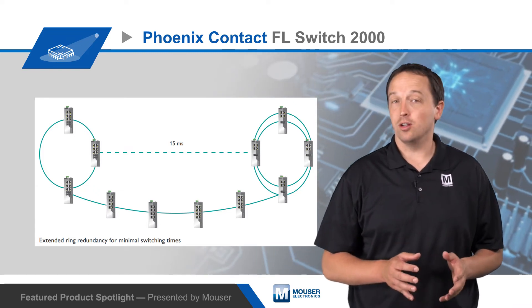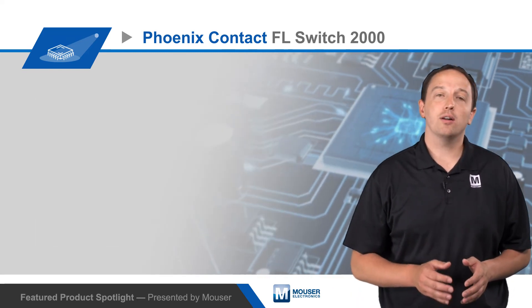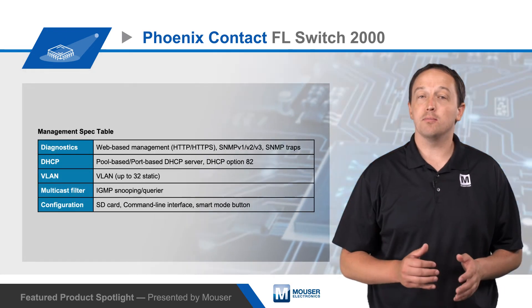The switches also offer a digital alarm output, and 2200 and 2300 series switches have a redundant power supply.